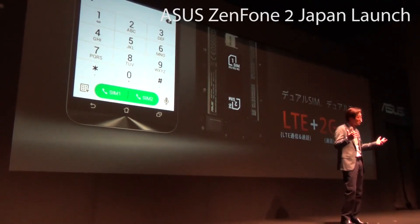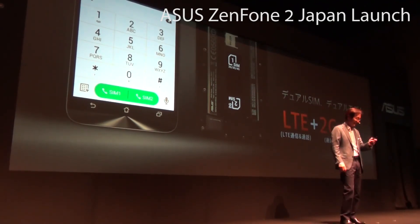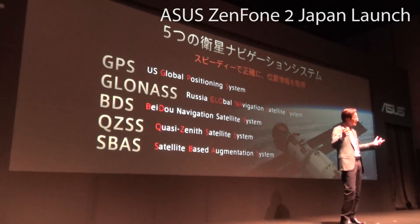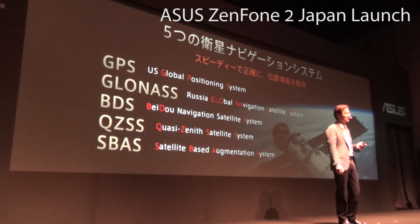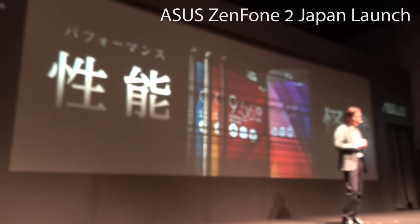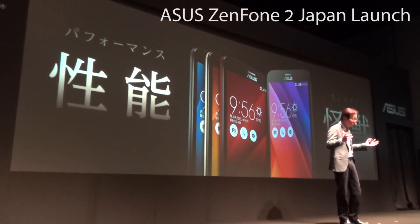You can always enjoy a reliable and smooth connection — never having to start another phone call saying, 'Can you hear me?' With five satellite navigation systems that can precisely locate your position, the ZenFone 2 is indeed an unprecedented performance master.